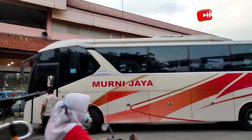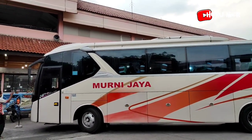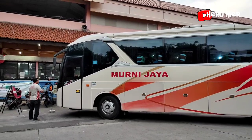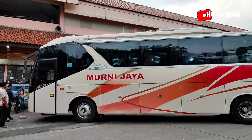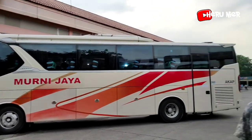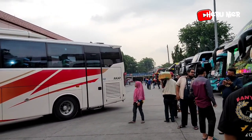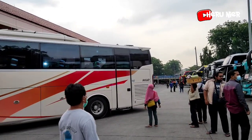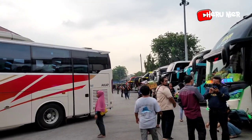Masuk lagi armada dari PO Murni Jaya tujuan ke Cilacap, berbodi Legasi SR1. Persiapan untuk diparkir terlebih dahulu. Seperti inilah suasana untuk sore hari ini di area keberangkatan bus untuk tujuan Jawa Tengah dan Jawa Timur di Terminal Bus Kampung Rambutan.